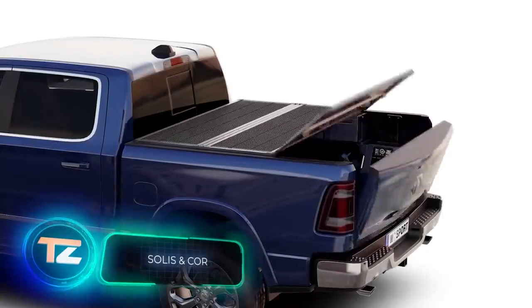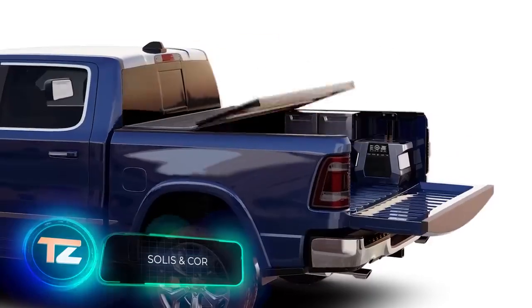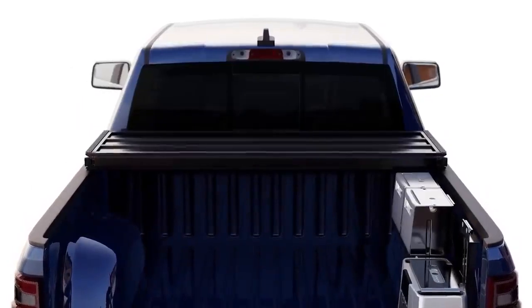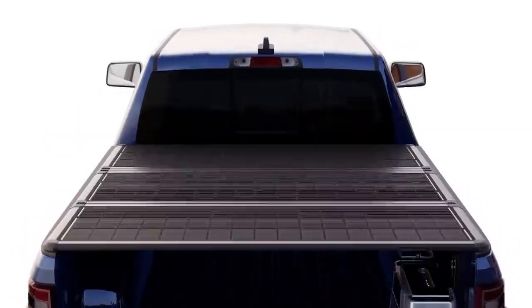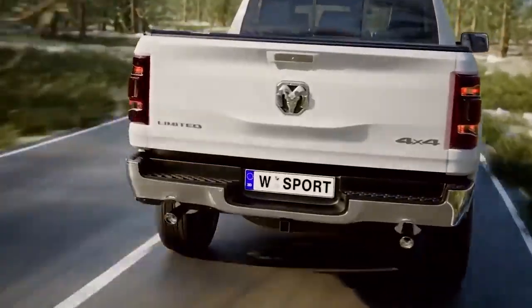In the world of DC, there are Batman and Robin. And in the world of pickup trucks, there are Solis and Core. This team is doing an impressive job changing the way we see pickup trucks. Solis is a foldable cover with solar panels.